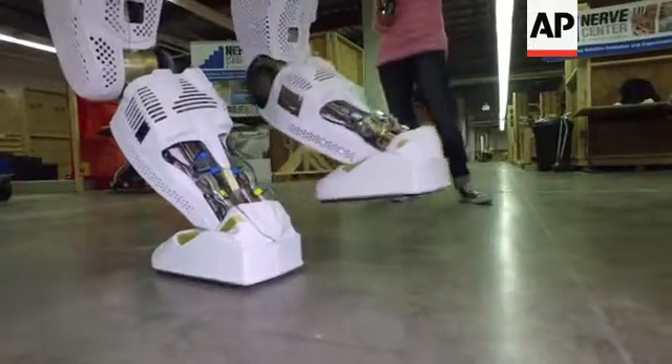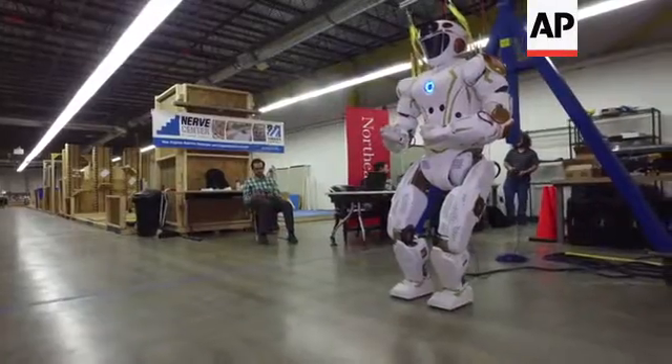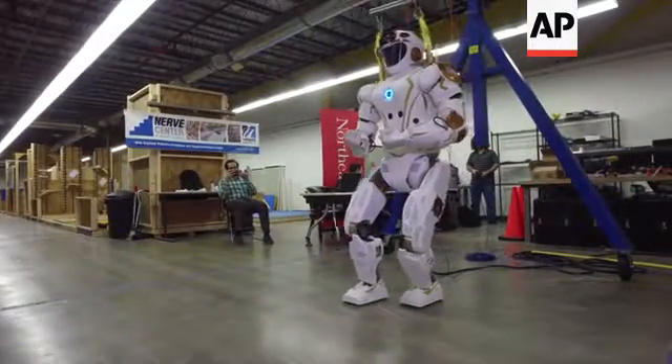But first, the robots will need to hone their skills on Earth. David Martin, The Associated Press.